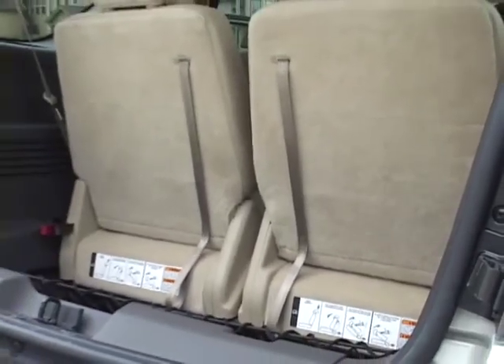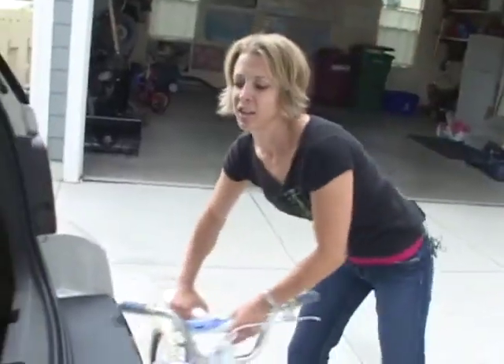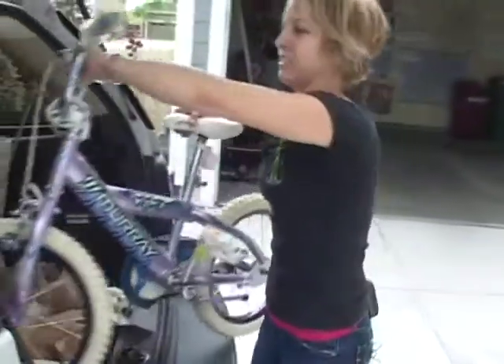When you're considering your next car, you need to make sure that the trunk or cargo space can easily accommodate the things that you are going to be carrying on a daily basis. You want to make sure that your car has the flexibility to handle it.